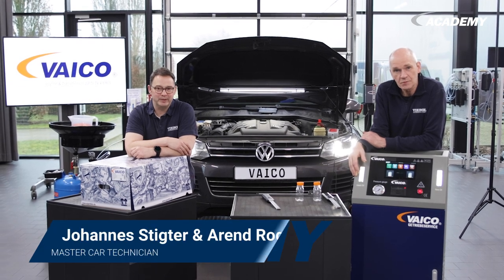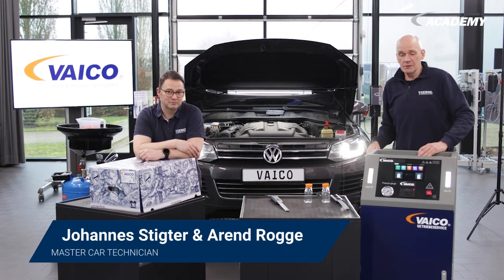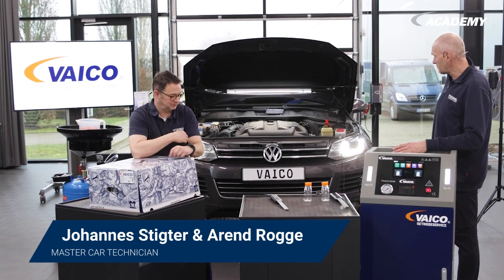Hello and welcome to the VIROL Academy. Today we want to flush this VW Touareg with an 8-speed automatic transmission with our flush machine.